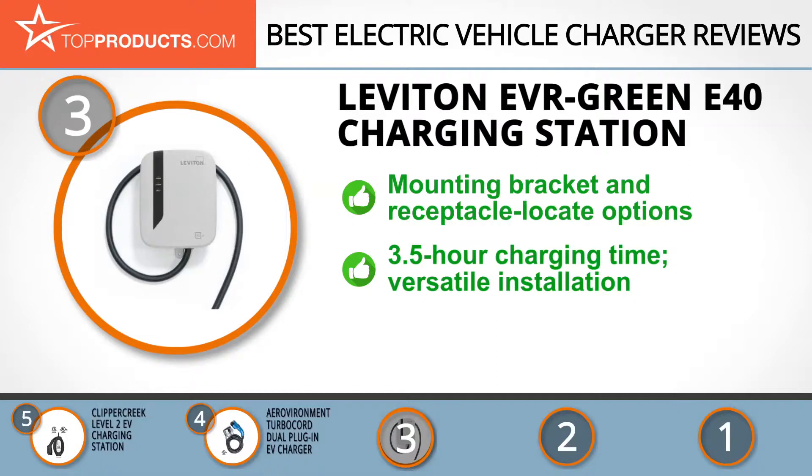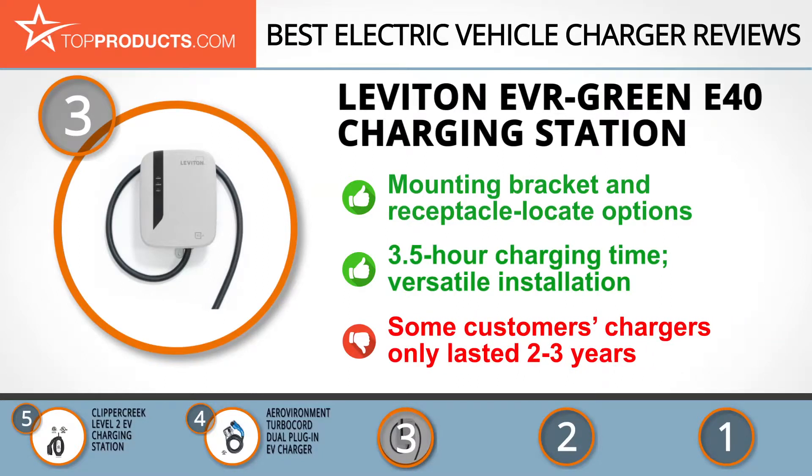Its built-in on and off switch saves you unneeded power expenses, and the unit offers a range of safety features as well. The automatic reclosure, though, can sometimes become faulty and thus misleading during the recharge process.